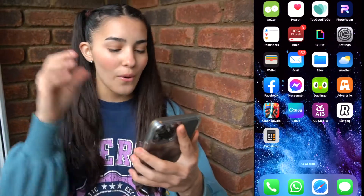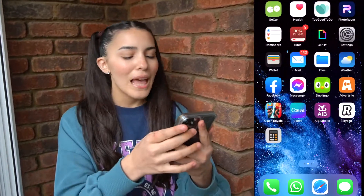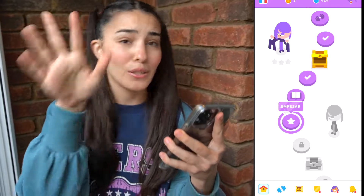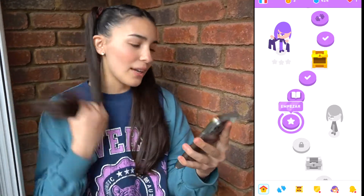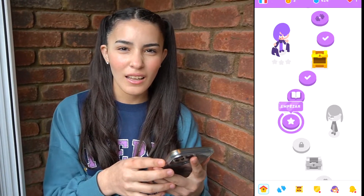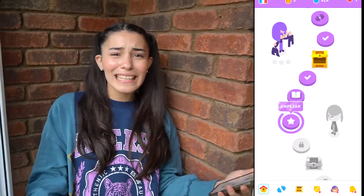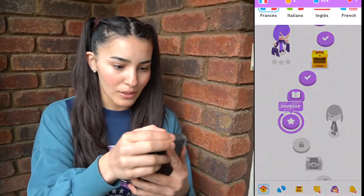Next one. He has a thumbnail app. He has Duolingo — let's see what he's practicing. We all need to know that. He's been doing Italian. Why is he learning Italian? We're going to France and he's learning Italian — what is in his mind?